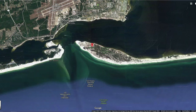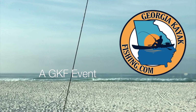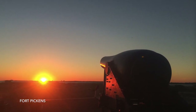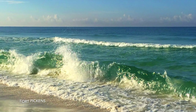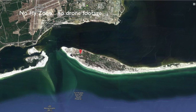Fort Pickens is a historic US military fort built in 1834. It used to guard the Pensacola Harbor. It is now part of the Gulf Islands National Seashore and is administered by the National Park Service. If you want to book a campsite at Fort Pickens, you have to go to the nps.gov website and book from there.